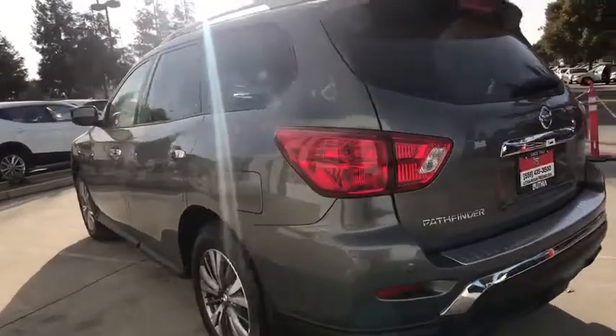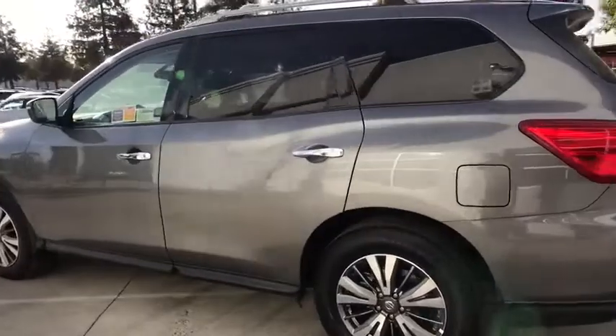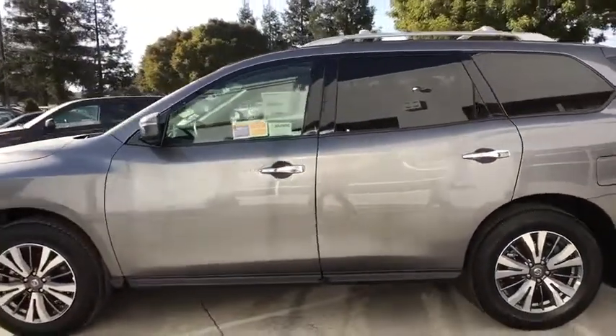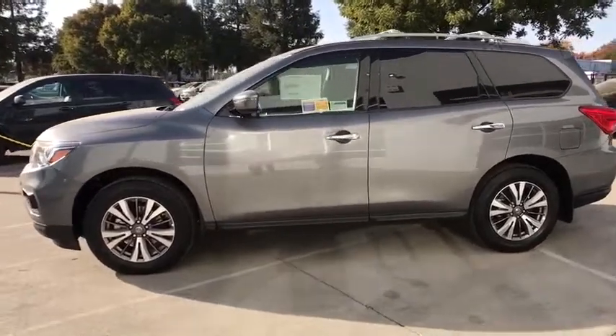Keyless entry, third row seat, backup camera, Bluetooth, power steering, adjustable steering wheel, driver lumbar, cruise control, keyless start, aluminum wheels, four-wheel disc brakes, ABS four-wheel.